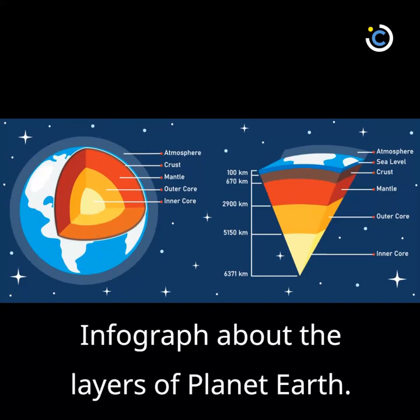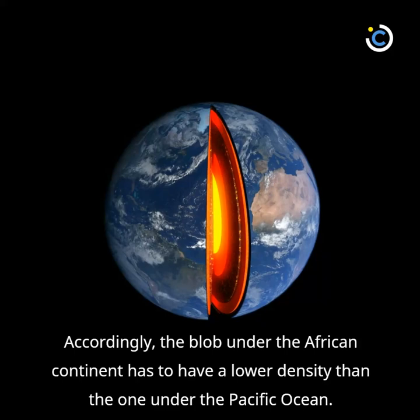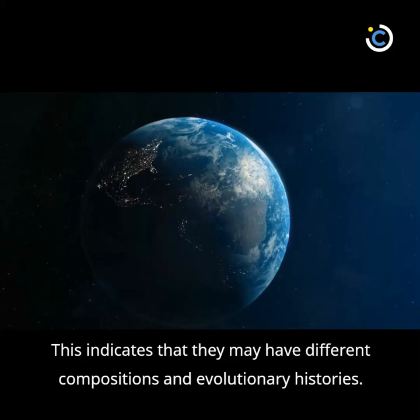Accordingly, the blob under the African continent has to have a lower density than the one under the Pacific Ocean. This indicates that they may have different compositions and evolutionary histories.